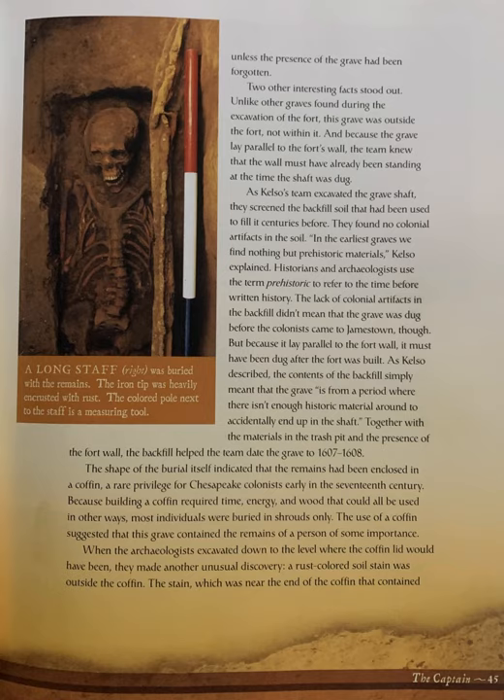Because it lay parallel to the fort wall, it must have been dug after the fort was built. As Kelso described, the contents of the backfill simply meant that the grave "is from a period where there isn't enough historic material around to accidentally end up in the shaft." Together with the materials in the trash pit and the presence of the fort wall, the backfill helped the team date the grave to 1607 to 1608.